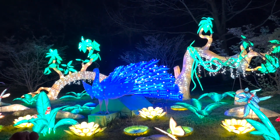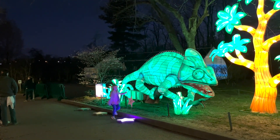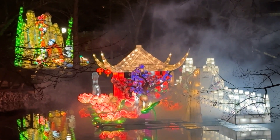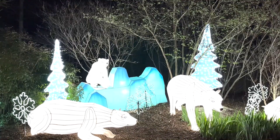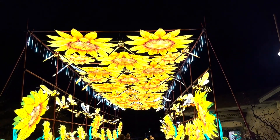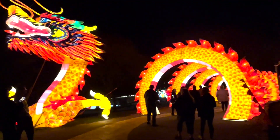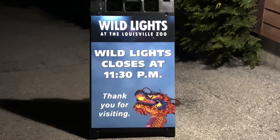Wild Lights is the perfect place to go with family or friends, as there are many photo opportunities and you can enrich yourself with culture from six different continents. Wild Lights will be at the zoo March 10th through May 20th on Thursdays through Sundays. The event begins at 6:30 and tickets can be purchased for $20 online at louisvillezoo.org.